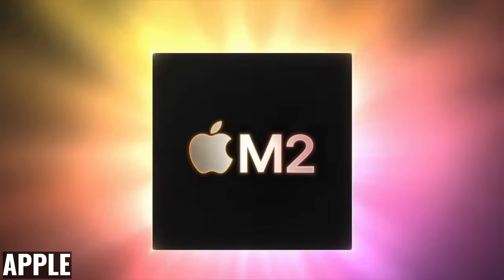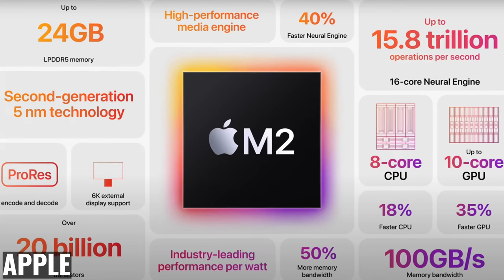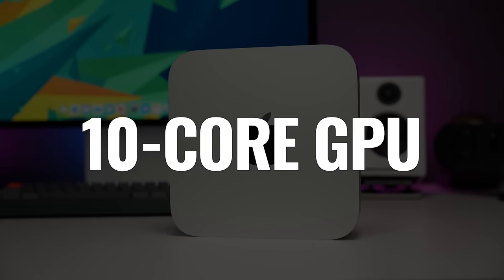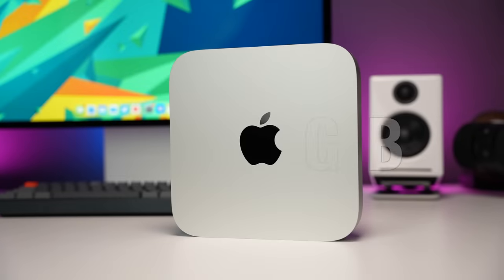We're getting two chip variations: the M2 and the M2 Pro. They're both second-generation Apple Silicon 5-nanometer processors with even faster shared memory than the M1. The regular M2 chip — the one most people should get — has an 8-core CPU, a 10-core GPU, and can be upgraded with up to 24 gigabytes of unified memory.